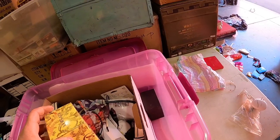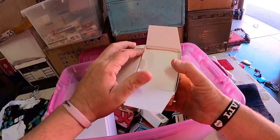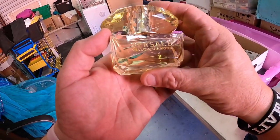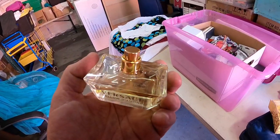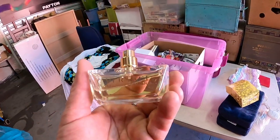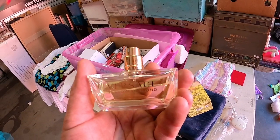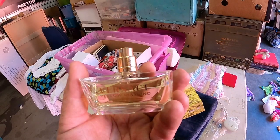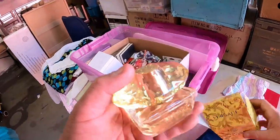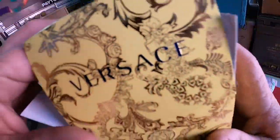Look at this — Versace Yellow Diamond perfume! Smell that, guys — that's the good stuff right there. What's that worth? One of us wants to smell it. It's not bad. Not usually my style since I like fruity stuff, but it has a great smell to it.